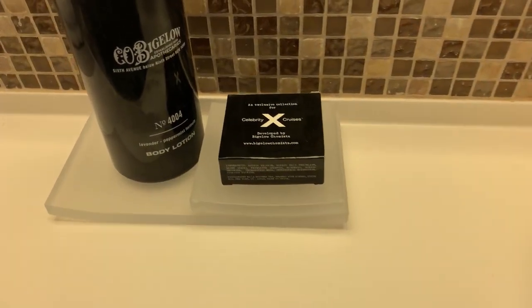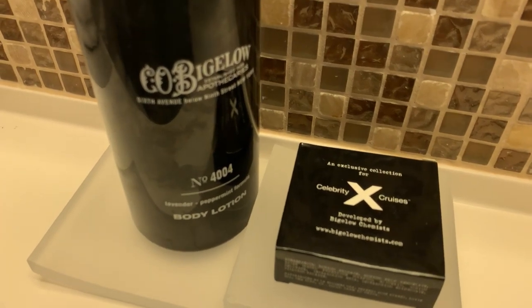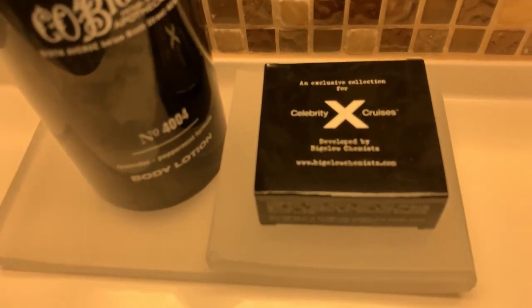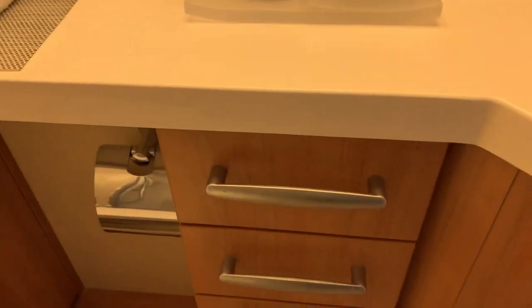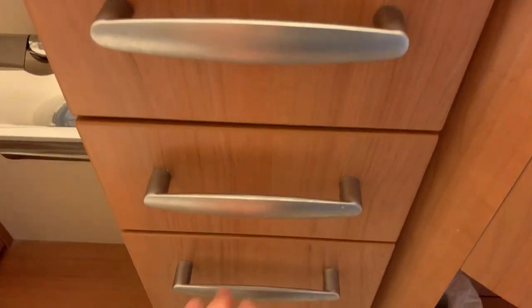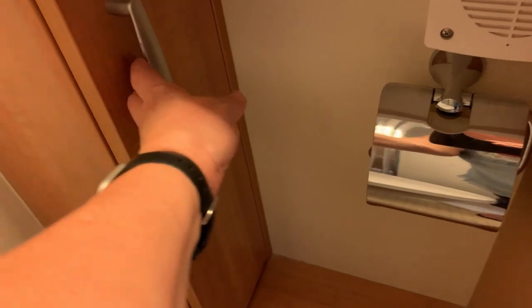In Aquaclass they give you C.O. Bigelow soap and hygiene products — they give you shampoo, conditioner, body wash, and a full bottle of body lotion to use. And there's your hand soap. There's some washcloths and a tissue box. And there are two drawers — very small drawers, not much is going to fit in there. There's additional toilet paper and that is for the toilet brush.